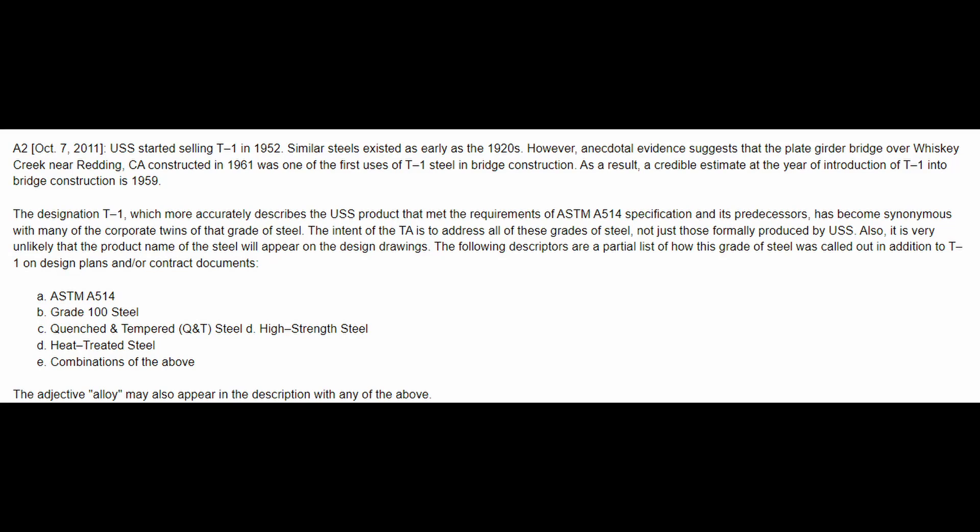What led to this sudden closure was a crack in a weld. This bridge was made of T1 steel, and it turns out that T1 steel creates a situation that makes the weld susceptible to cracking over time. T1 steel was made by US Steel Corporation and really started being used in bridges more frequently from 1959 through the 1970s. This US-50 bridge over the Blue Mesa Reservoir was completed in 1963. Other names for this type of steel include Grade ASTM 514, Grade 100 steel, quenched and tempered steel, high strength steel, heat treated steel, and combinations of these.